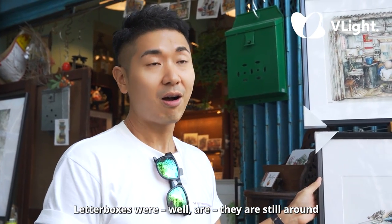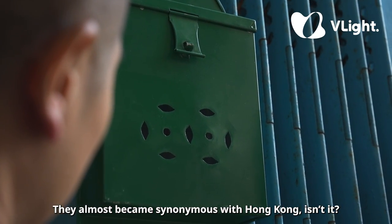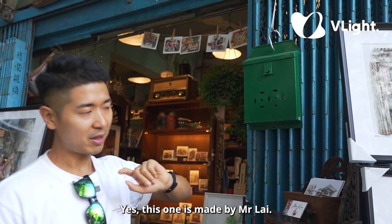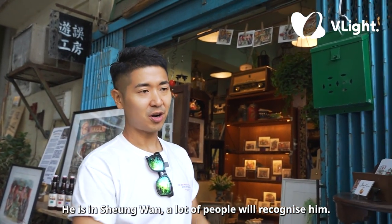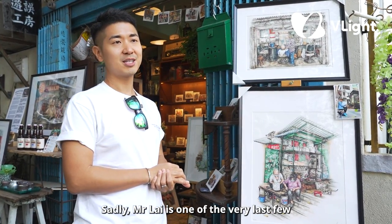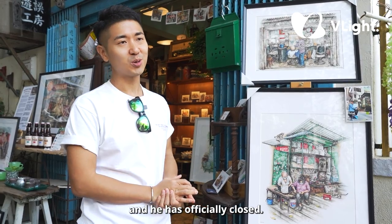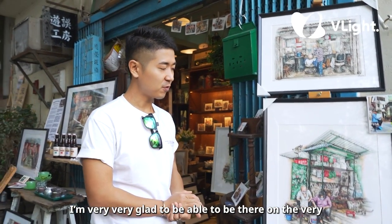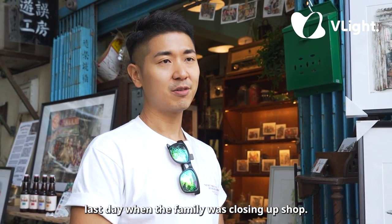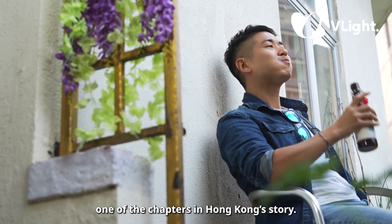Letterboxes — they're still around, but they used to be so common they almost became synonymous with Hong Kong. This one is made by Mr. Lai. He's in Shanghai Street and a lot of people would recognize him. Sadly, Mr. Lai is one of the very last few mailbox makers in Hong Kong and has already officially closed. I'm very glad to have been there on the very last day when the family was closing up shop — it's literally like watching the closing of a chapter in the Hong Kong story.